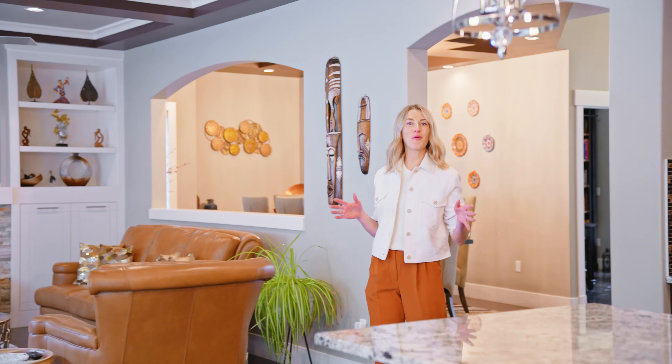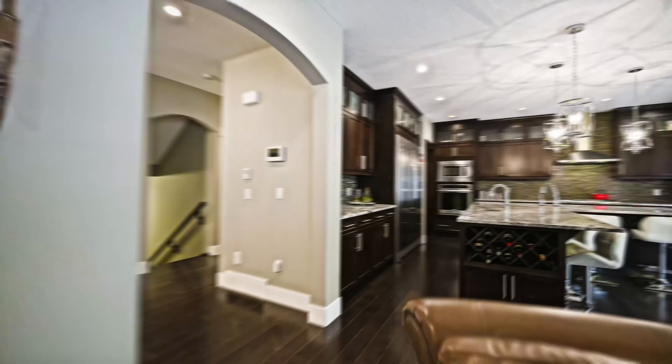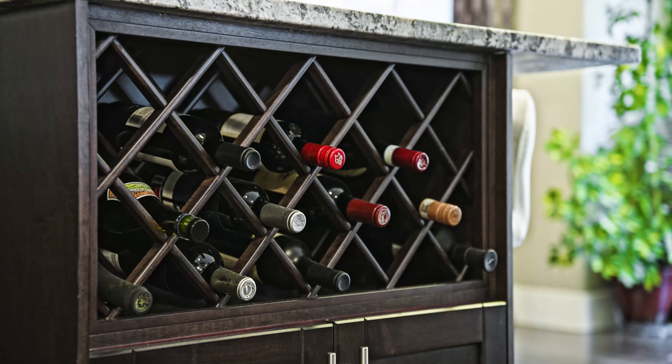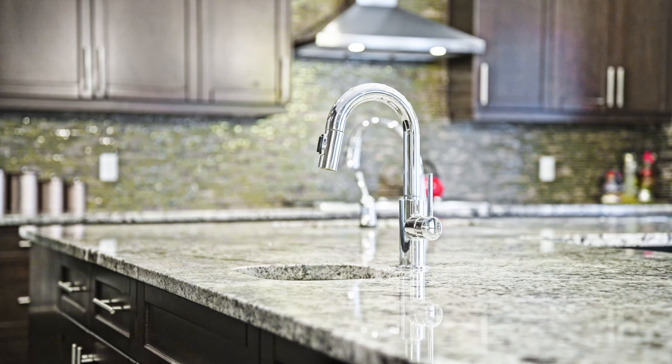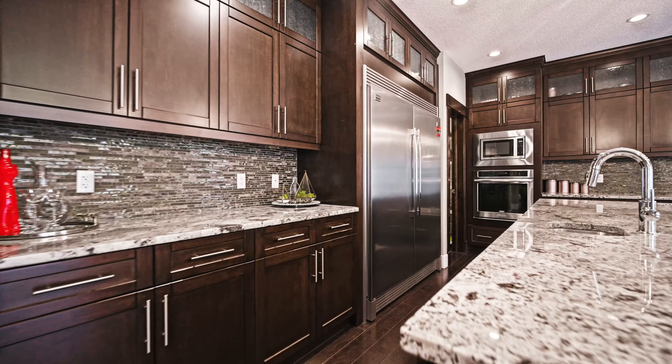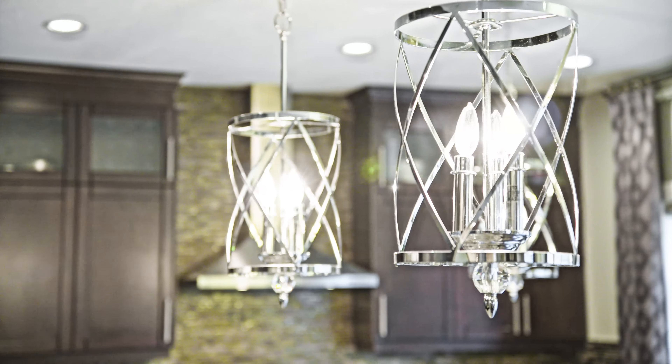The main floor of this home is a showstopper and is truly meant to provide unprecedented space and convenience for the largest of families. The chef's kitchen is every culinary enthusiast's dream, with high-end appliances, ample countertop space, a coffee bar station, and walk-through pantry.